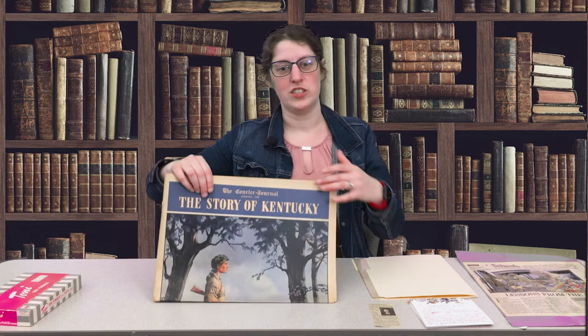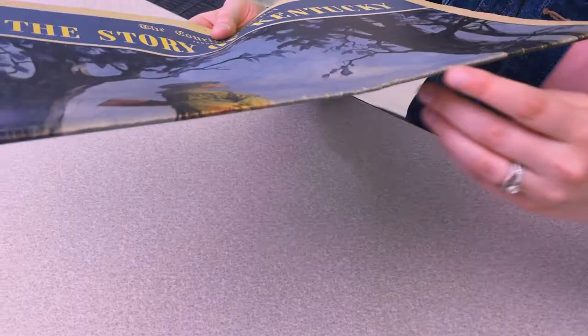Newspapers, on the other hand, require additional protection and care. For instance, I have a newspaper here from 1942. While it is tempting to keep it folded like this, it actually can cause damage over time.